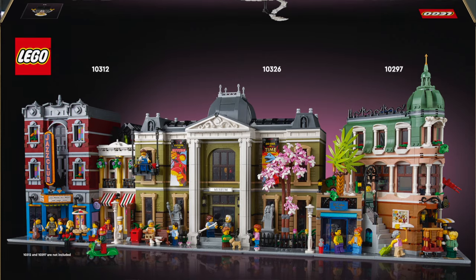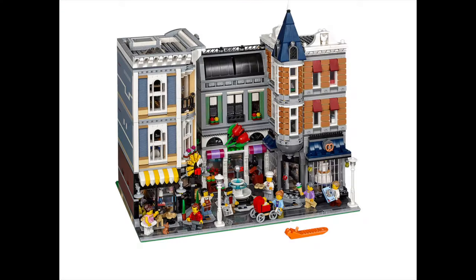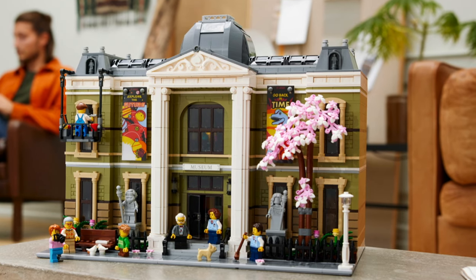If you already are a fan of modular buildings, you know that usually those buildings are based on a square base plate and they almost all have the same dimensions. This Natural History Museum is going to be one and a half base plates wide, so it's going to be quite as big as the Assembly Square set was, which was huge. This Natural History Museum is actually the largest modular building set so far because it contains 4,014 bricks. You will need a good 16 inches — 40 centimeters — to squeeze that into your city, but I promise you it's well worth it.